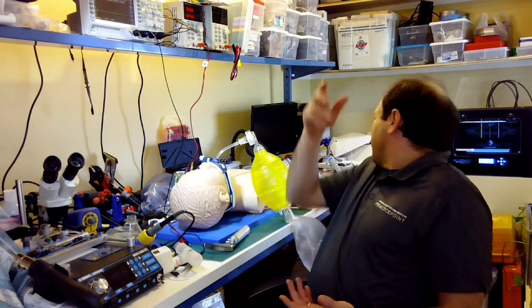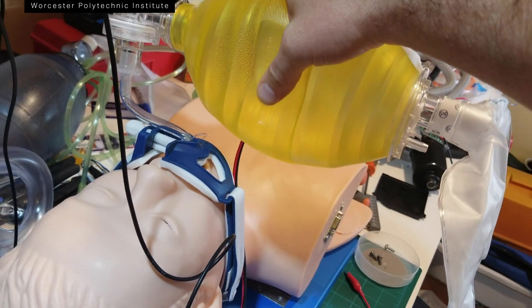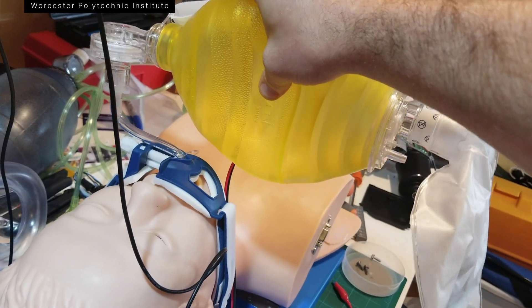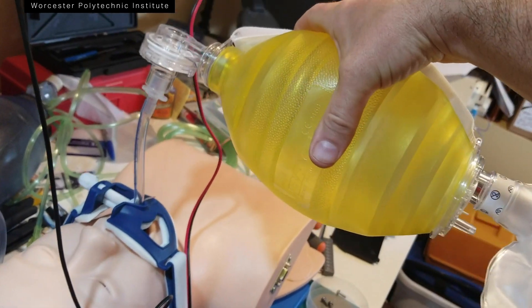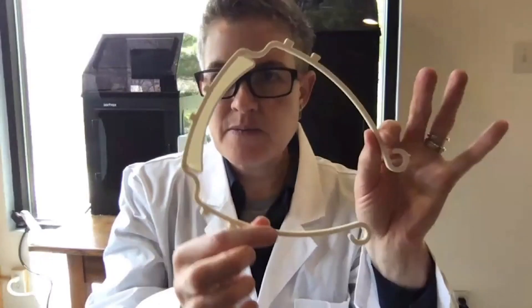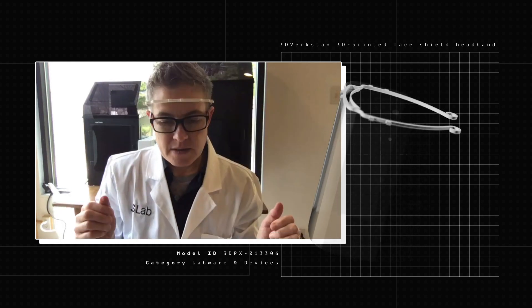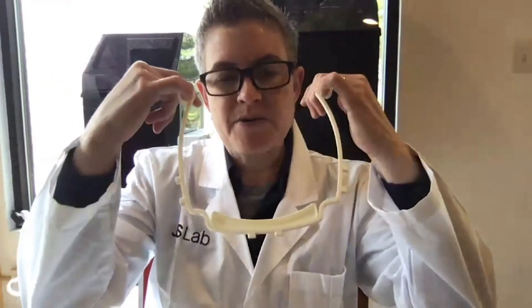In an emergency situation, you would get a bag valve mask. These are the standard bag valve masks, or BVMs. When you're using it, all you really end up doing is taking these bags and squeezing them. Our thought was: why not just create the simplest possible ventilator that can take these bags and do the squeezing for them? This is the visor portion — this is what's 3D printed — and it just fits on my head like that.